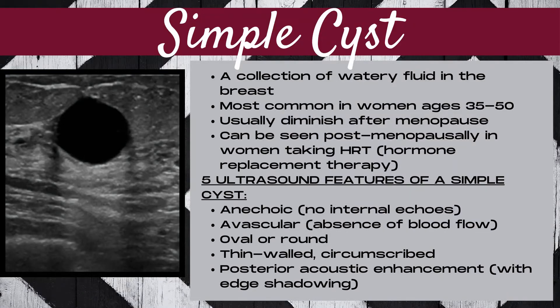A simple cyst is a collection of watery fluid in the breast. These are most common in women ages 35 to 50. Usually cysts diminish after menopause. However, they can be seen post-menopausally in women taking HRT, which is hormone replacement therapy.